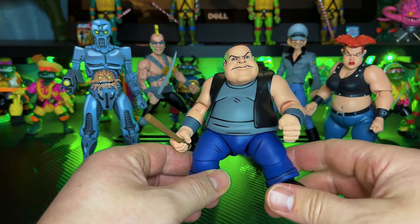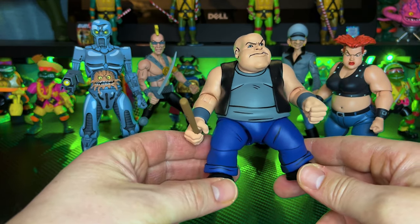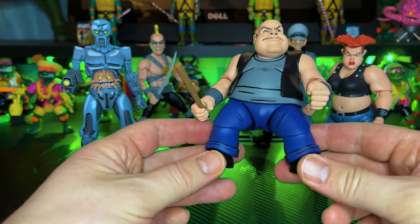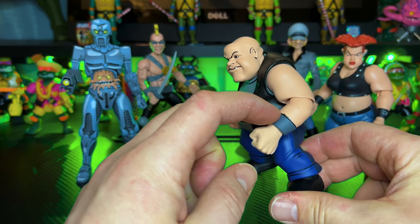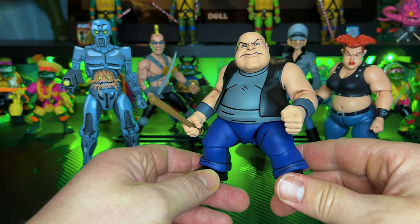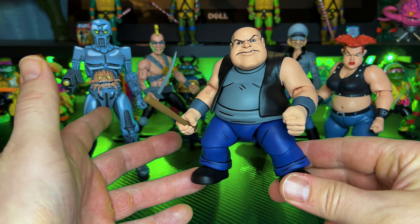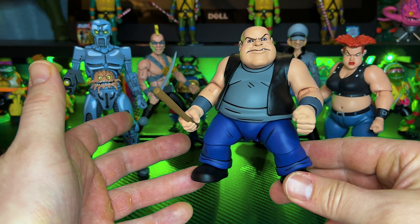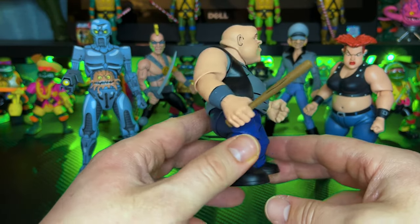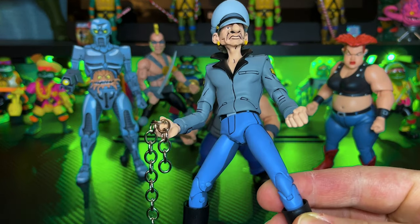Moving on to Short Gangster - something he has in common with Jersey Red is that he's a very plain figure: gray shirt, black vest, blue jeans, and little wrist gauntlets, with some not-so-great paint work. But he's probably my favorite of the four toon figures here just because he's a way different size and dimension than all the other figures. All the human male characters are tall and lean and share the same body, so he adds nice variety. Outside of a little bad line work, I don't have many problems with him.